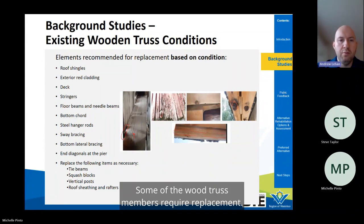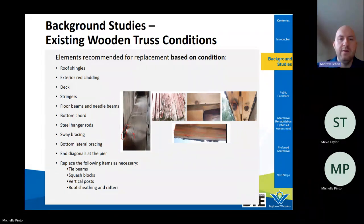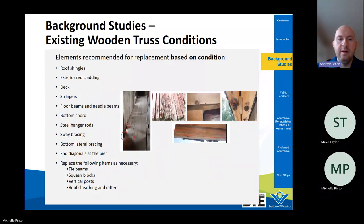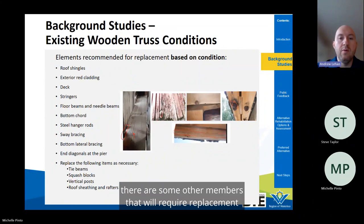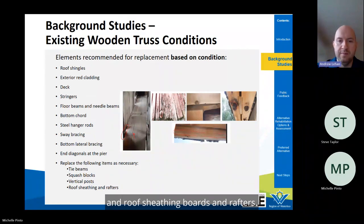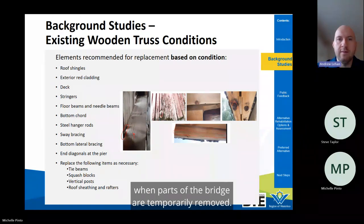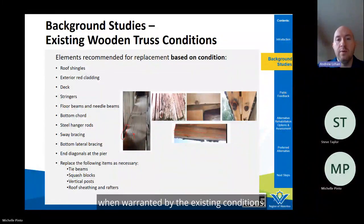Some of the wood truss members require replacement — specifically the bottom cord members and the end diagonals at the piers, which are decayed at many locations along their lengths. The vertical steel hanger rods require replacement due to corrosion, particularly at their connections, as do the diagonal sway bracing rods visible on the outside of the bridge. Other members such as tie beams, squash blocks, vertical posts, and roof sheathing boards and rafters will require replacement only as necessary. The overarching goal is to preserve as much of the existing wood structure as possible.